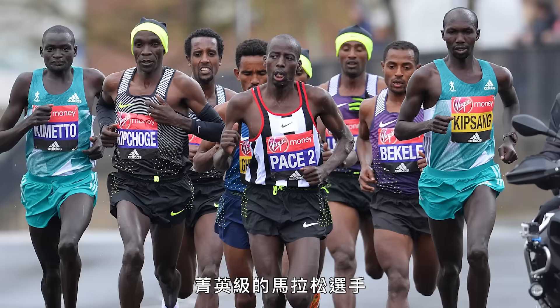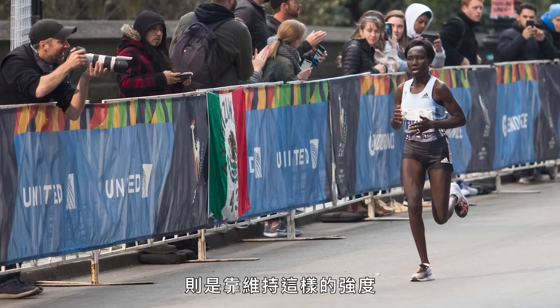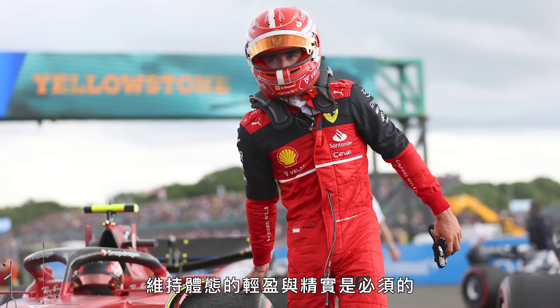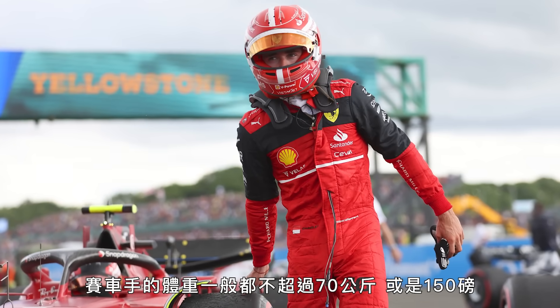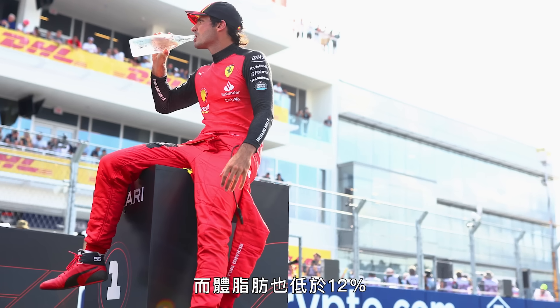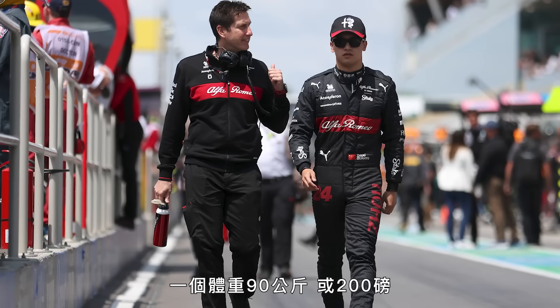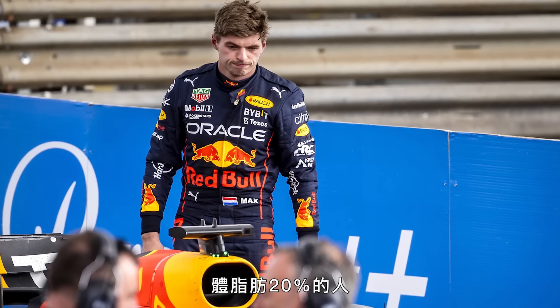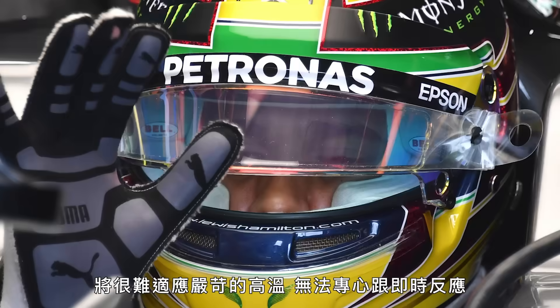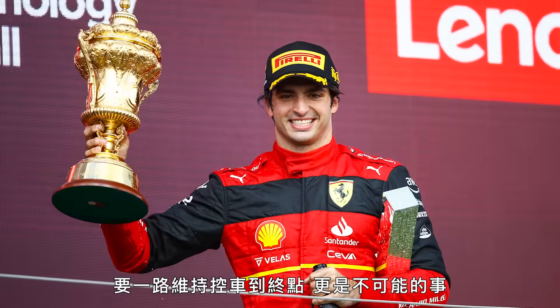That would be around 80% of most people's maximum heart rate — the kind of intensity elite marathon runners sustain for a two-hour race. Being light and lean is essential for regulating heat. The average driver is less than 70 kilos or 150 pounds, with less than 12% body fat. A person weighing 90 kilos or 200 pounds with 20% body fat would struggle to deal with these harsh temperatures, losing focus and reaction speed in the final laps.